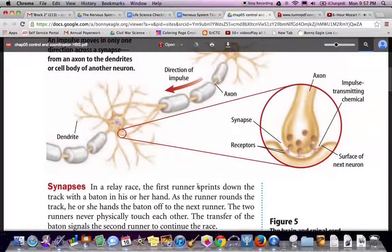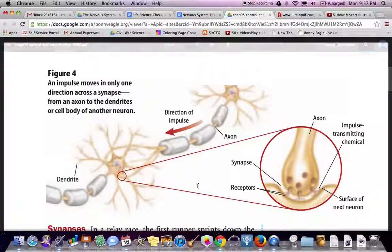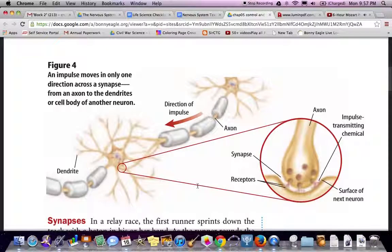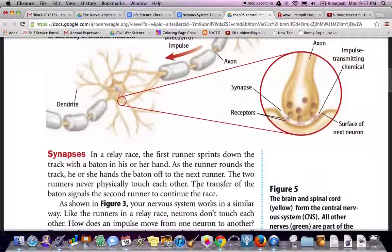Figure 4 shows the synapse — the tiny space where the dendrite meets the axon.